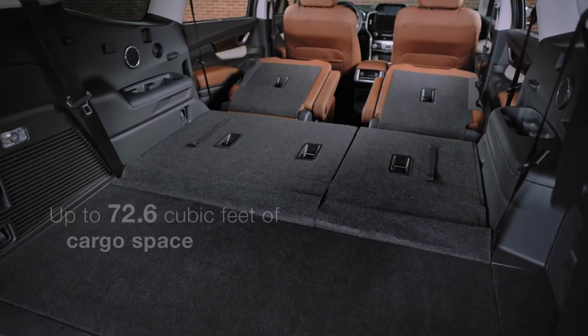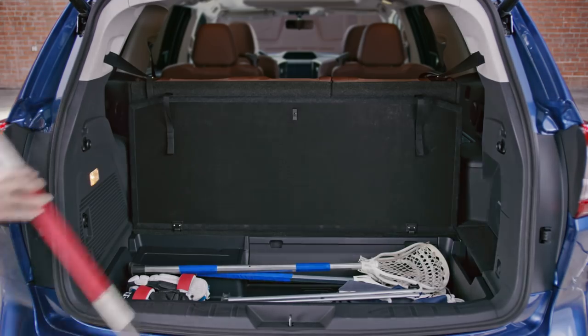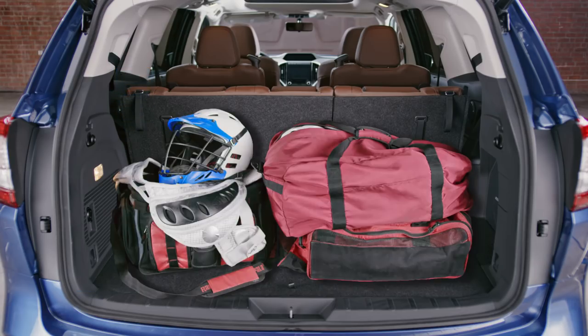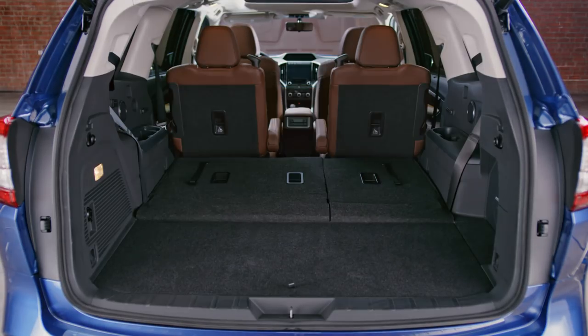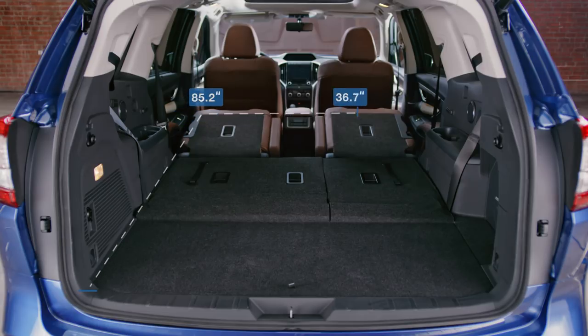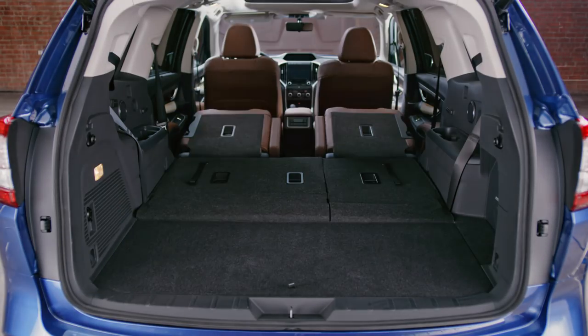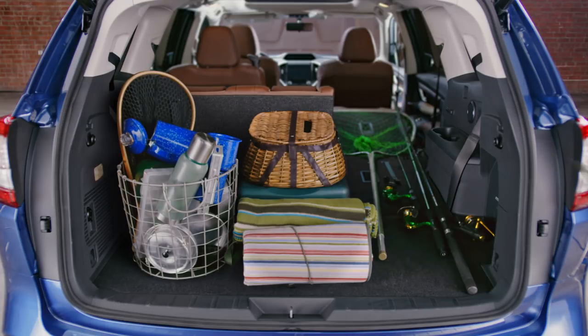The Ascent is fully prepared to handle your cargo needs. Underfloor storage helps you stay organized, while cargo space is easily accessed through the wide rear gate opening. With the available power rear gate, you can open and close the rear door with the push of a button. With all the seats folded flat, you can even carry larger items like a 70-inch TV. And with 60-40 split folding rear seats, there's room for items up to seven feet long.